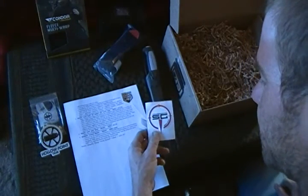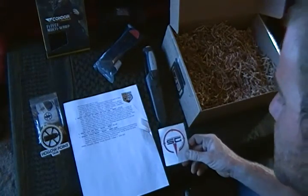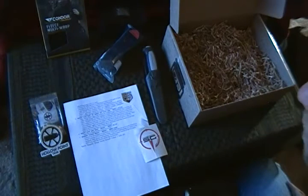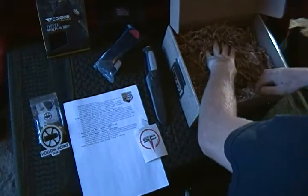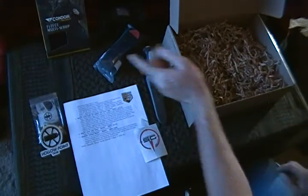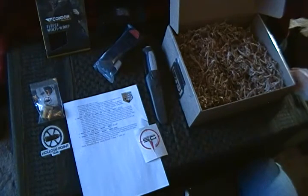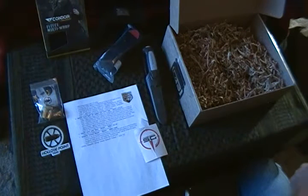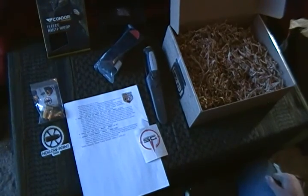I'll definitely have to check out Southern Gunner on Facebook and see what they're about. The total value on this box is said to be $94.85, so that's not too bad. Initially when I opened it I thought I was missing something because the valve stem covers had gotten all the way underneath some of the packaging. Please comment, like, and subscribe, and feel free to check out the Facebook page I'm starting up to go along with my channel. As always, thank y'all for watching.